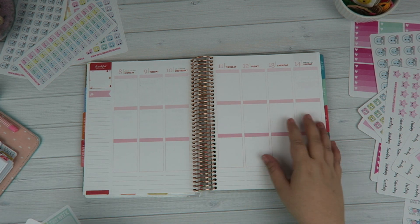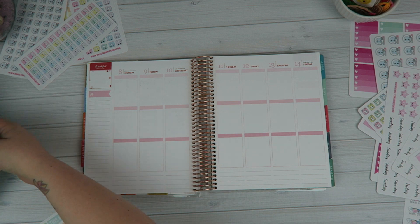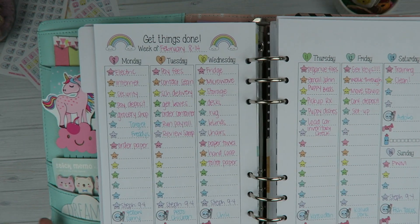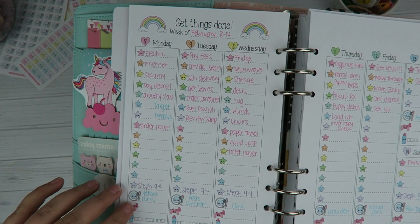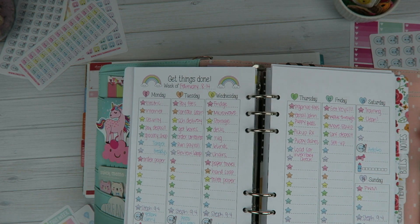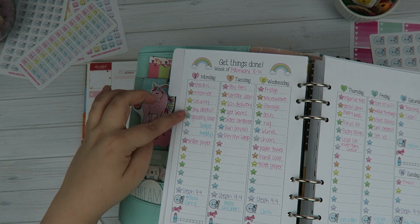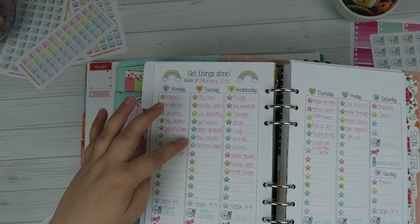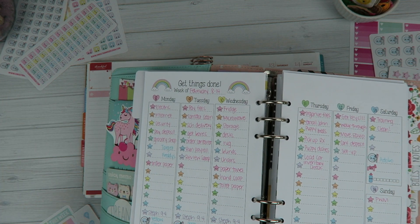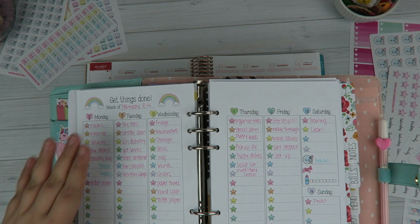I'm not using this planner this week — I'm actually using my A5 Kiki K planner, and I already did it. So I have these new inserts that I was playing with. Next week I have tons of stuff to do, so I wanted to go with kind of a bullet style of planning where I'm just listing everything that I need to get done, everything I need to buy or do.